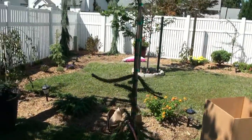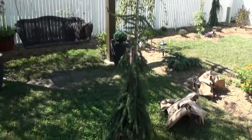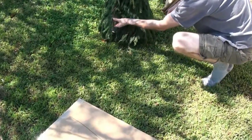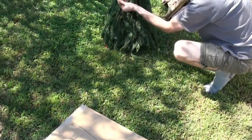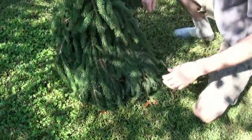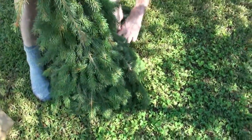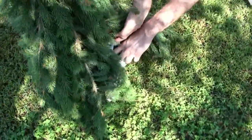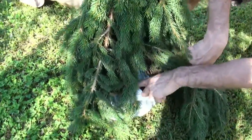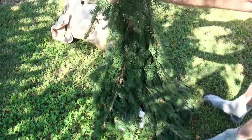It had a few little brown spots on the needles — there's a few right there you can see. But not bad, not bad at all for coming all the way across the country. The root ball once again was nice and moist. This one came in a little bag as opposed to a bucket, but the root ball was intact and moist after six days of travel.